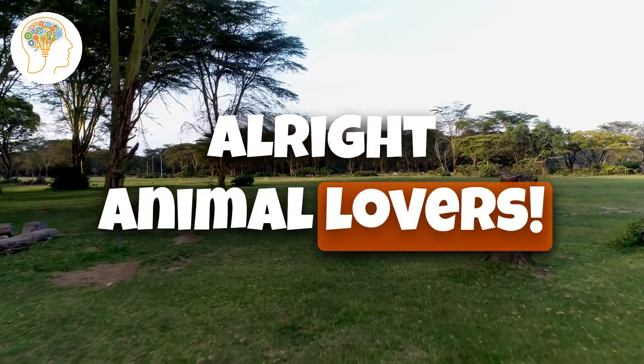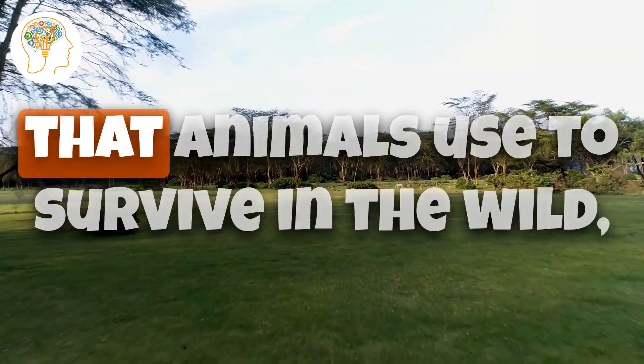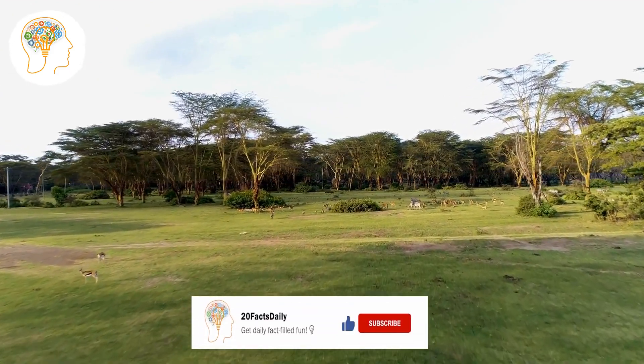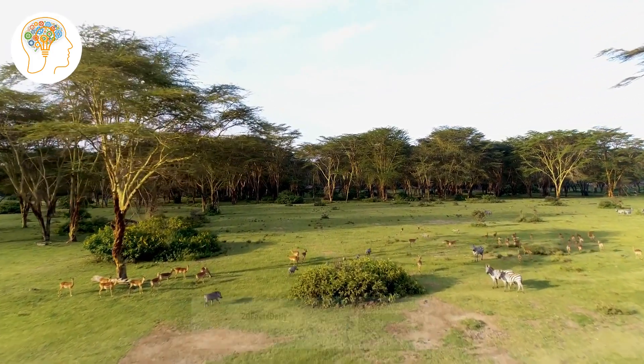Alright animal lovers, hold on tight, because the next few animal adaptations will blow your mind. We've already seen some incredible tricks that animals use to survive in the wild, but the best is yet to come. If you've enjoyed this video so far, please consider giving it a like, subscribing to our channel, and turning on the notification bell so you never miss out on our latest content. Let's continue.